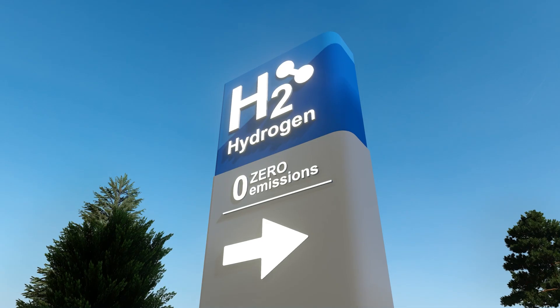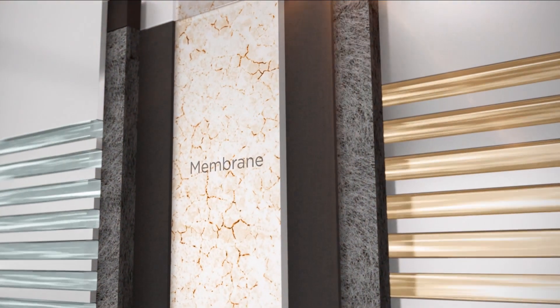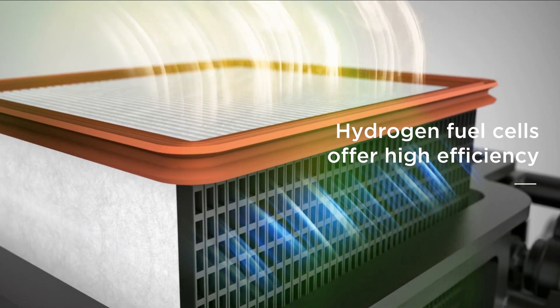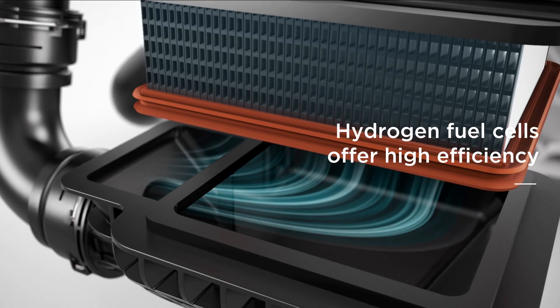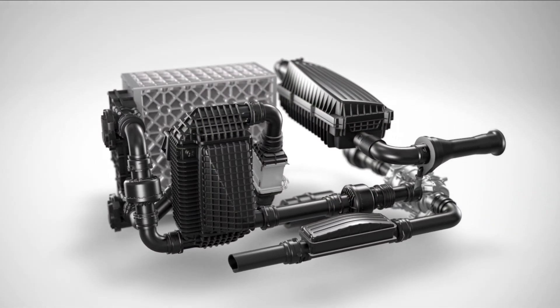Hydrogen power efficiency is key for the clean energy transition. Various fuel cell types — such as polymer electrolyte membrane fuel cells (PEM), solid oxide fuel cells (SOFC), and direct methane fuel cells (DMFC) — offer different efficiency levels. The most efficient fuel cells are crucial for replacing fossil fuels and creating a sustainable energy future.